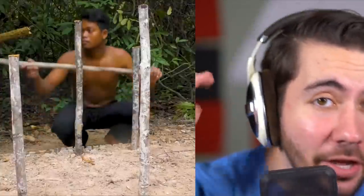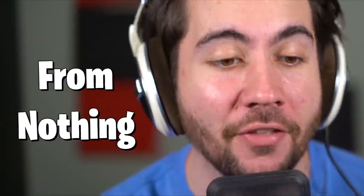Is this the coolest video we've ever reacted to? It just might be, because this guy literally in the middle of the woods goes out and claims he builds by himself like an entire zoo from nothing. Take a look.